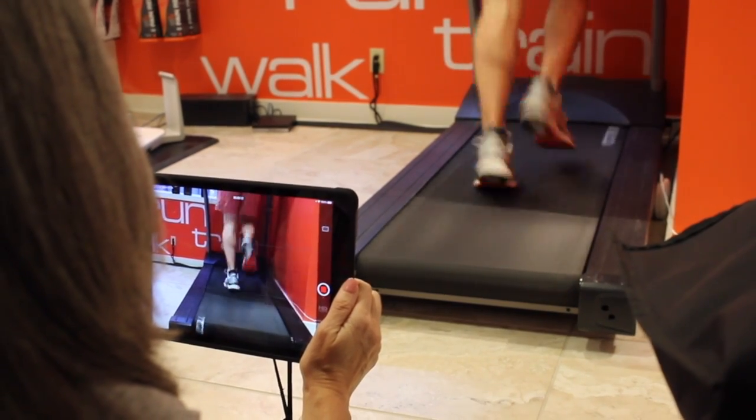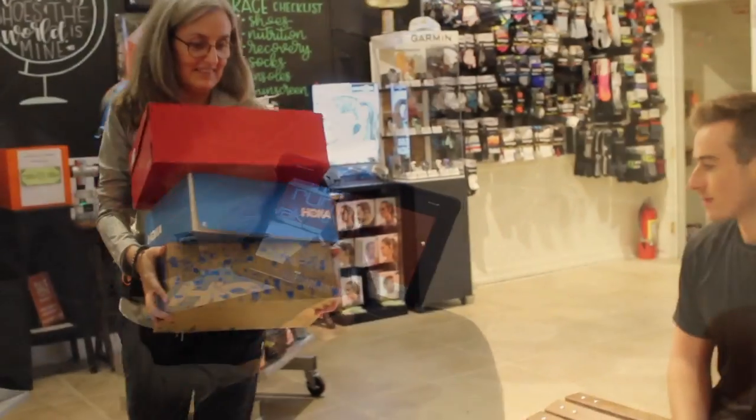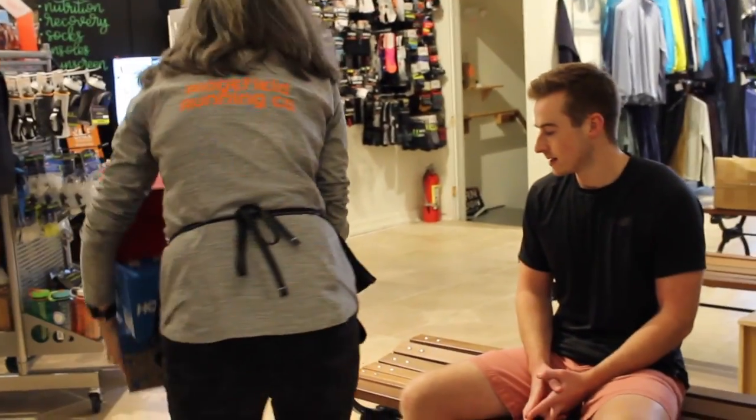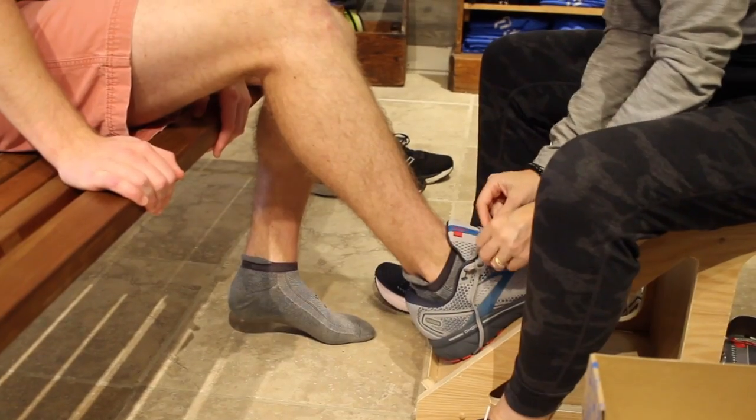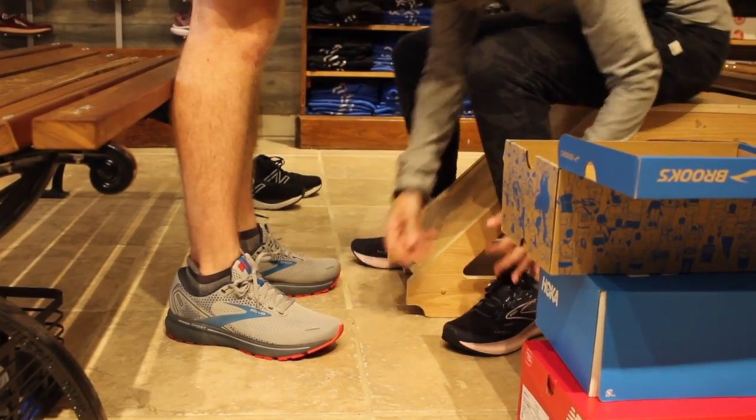Video analysis on the treadmill can further identify any inefficiencies in running form. Taking the information we learn, our fit specialist will bring out several shoes for you to try. We take the time to ensure a proper fit and give options to further personalize.